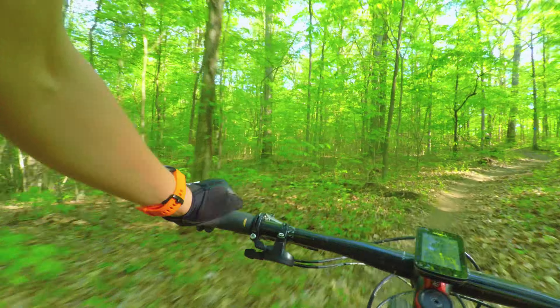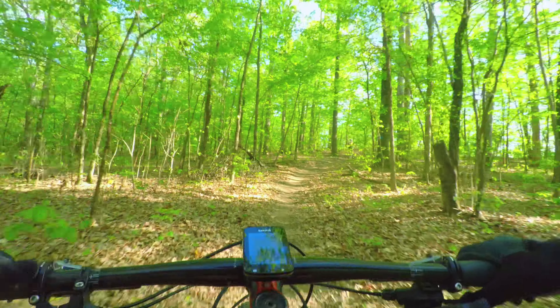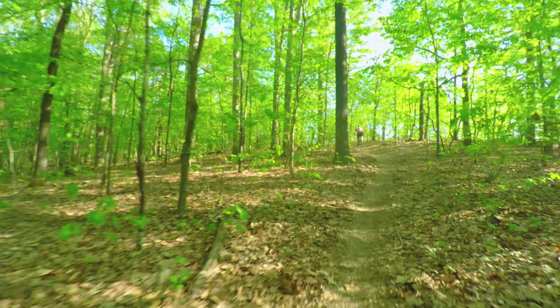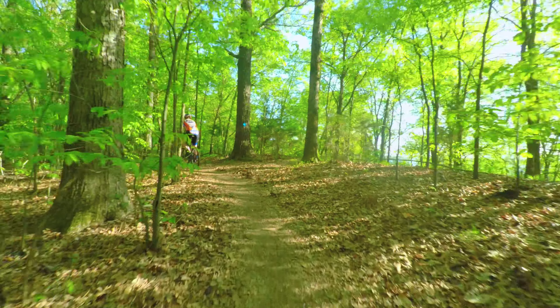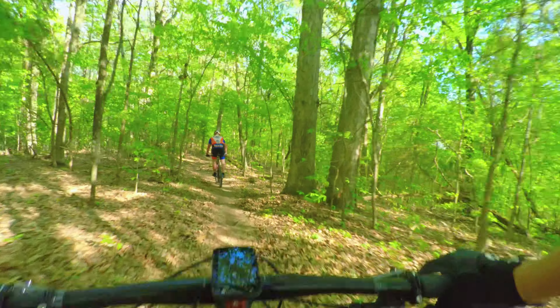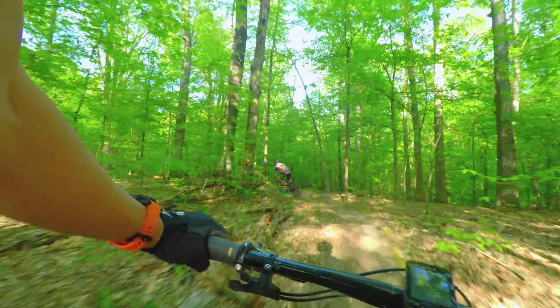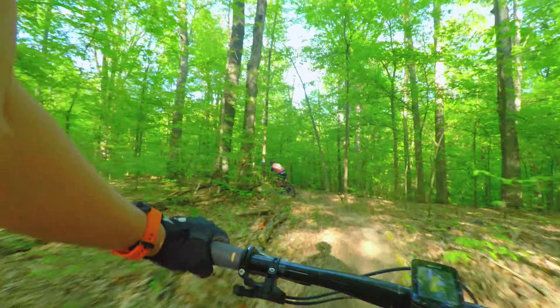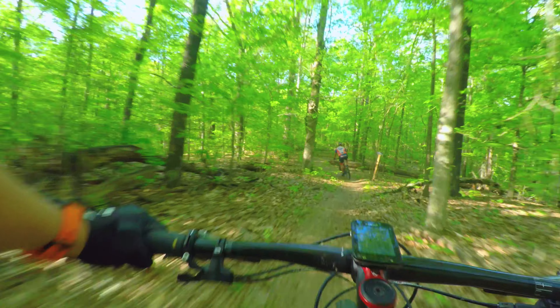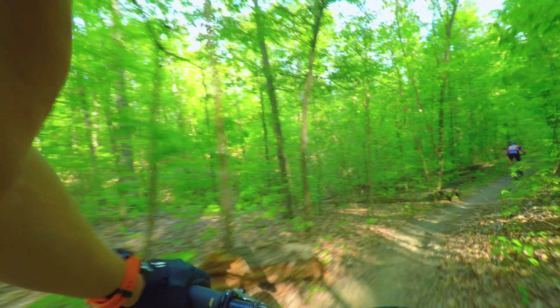So this Top Fuel is equipped with Shimano XTR and the Bontrager XXX rims. They are super light, super fast, they have a great sound to them. Feels really good in the corners, it's probably because it's so light.